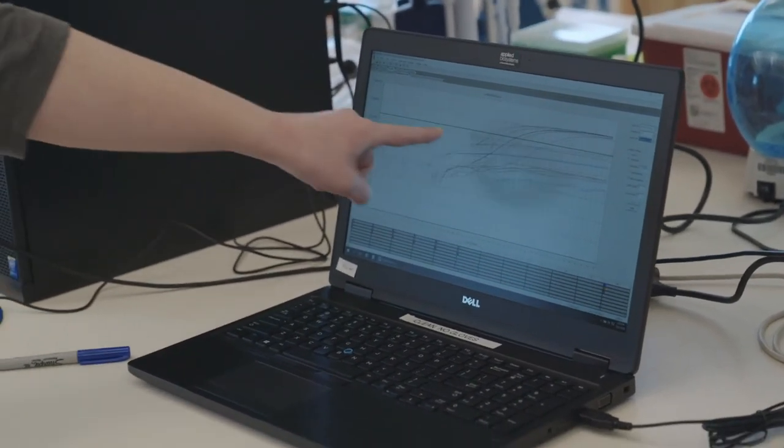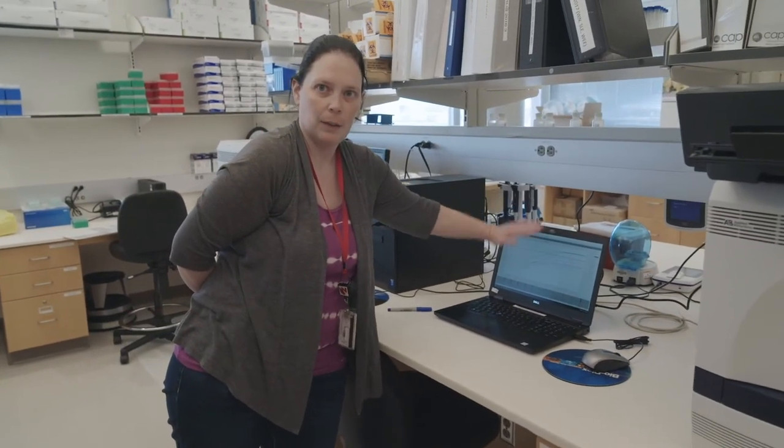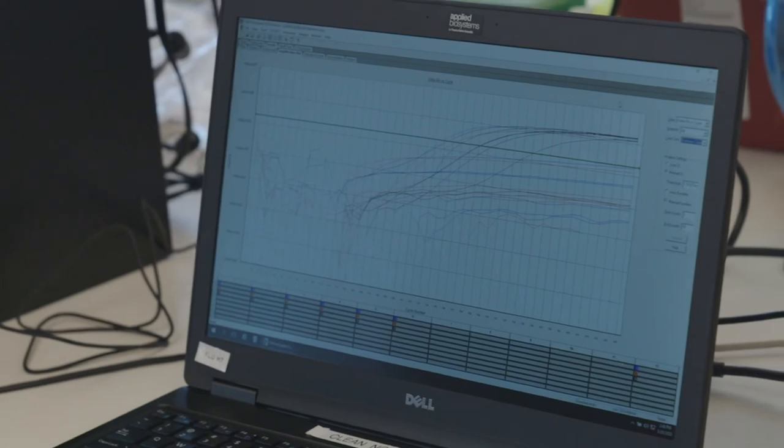The screen line going across is what we call our threshold — that determines whether a line is above it, it's positive, and if it's below it, it's considered negative. When we look at cycles, if the molecular signature is there, it's going to amplify — going one, two, four, sixteen — up to 10 to the seventh or 10 to the eighth products when all is said and done. The fluorescence sensors on the machines will detect that type of signature, and that's what you're seeing in that graph — the detection of that signature.